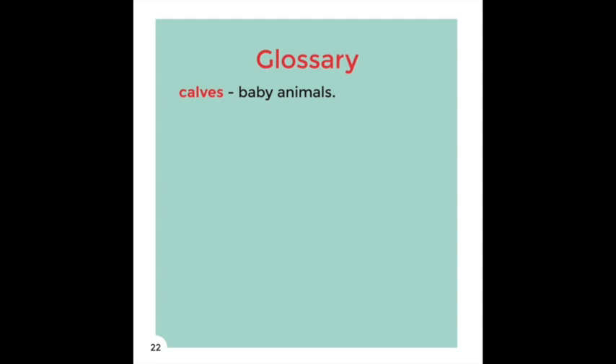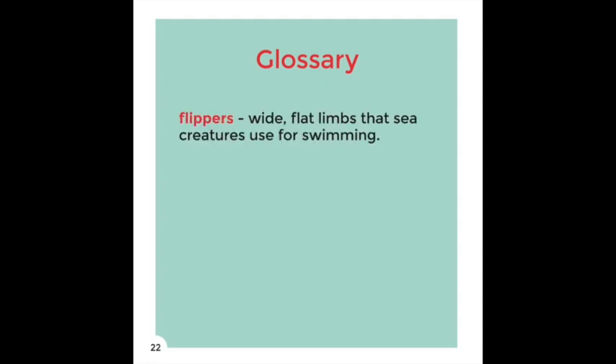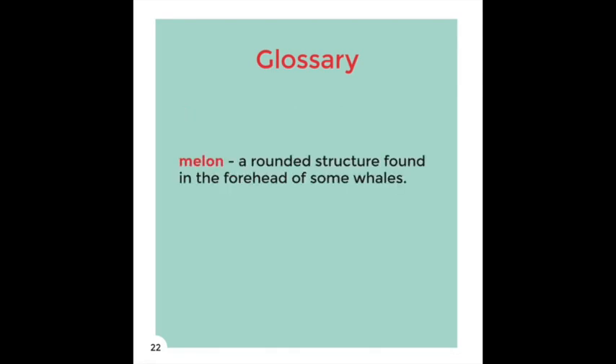Glossary: Calves — Baby animals. Flippers — Wide, flat limbs that sea creatures use for swimming. Melon — A rounded structure found in the forehead of some whales.